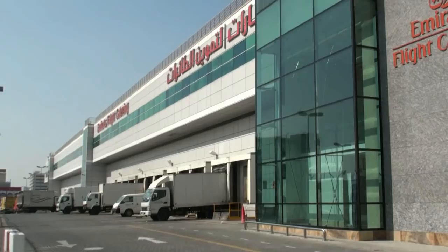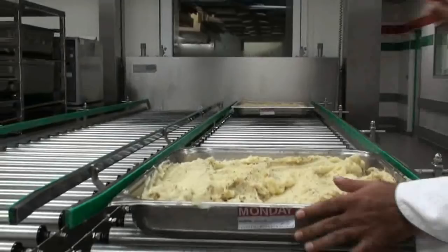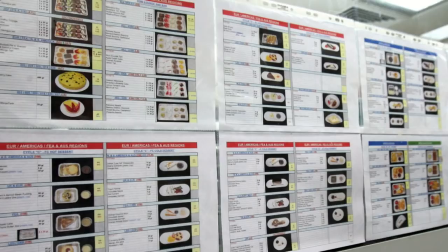This facility, EKFC1, opened seven years ago. We're currently doing 125,000 meals per day for Emirates Airline. First, we plan out our menus that will run for the year. Our central purchasing department procures all of our produce. We bring it into the facility where it's prepped, prepared, cooked, blast chilled, and then dished into the airline casseroles.